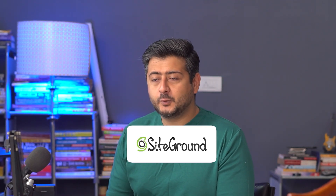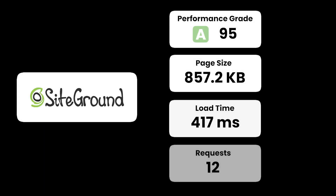The first hosting provider we'll look at is SiteGround, one of the most well-recognized brand names in the hosting industry. SiteGround performed extremely well in our test — the performance grade was around 95 and the page load time was 417 milliseconds, which is barely half a second. But that's just the basic test with no simulated visitors, so let's see how SiteGround performs when visitors are actually present.